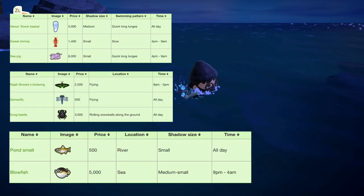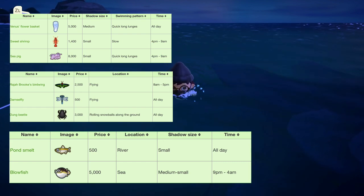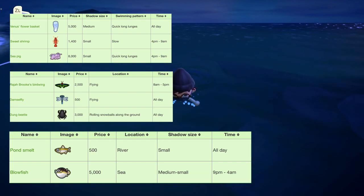So to start off, we have the fish that are leaving at the end of August — we have the blowfish as well as the pond smelt. All the information you need about these two fish is on the screen right now, so if you don't have these yet, make sure you get them before the month ends.